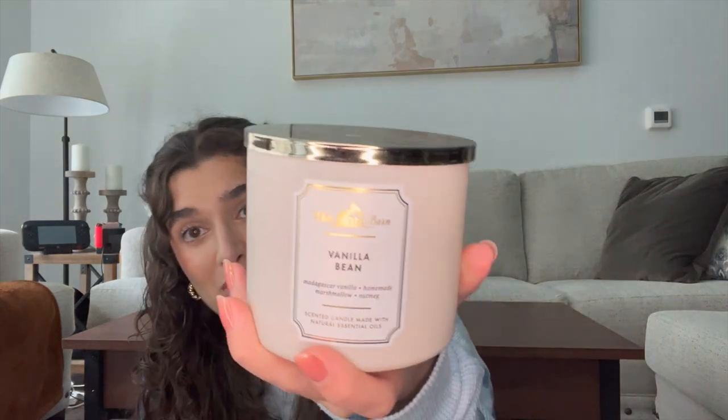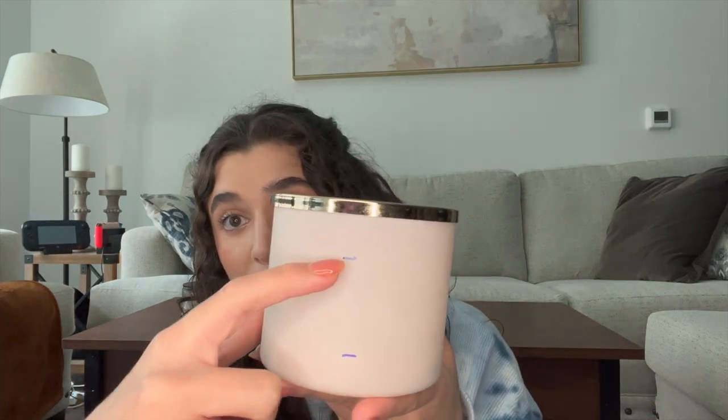Another one I've been using a lot in the office is vanilla bean. This one is really nice and super simple. The notes are Madagascar vanilla, homemade marshmallow, and nutmeg — just a really simple vanilla. We went from pretty much unused down to here, so I'm definitely close to finishing it. It's going to be done soon but I'm really liking this one in the office. Just a nice simple vanilla scent.